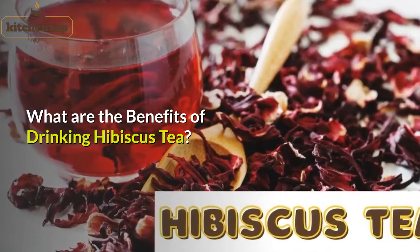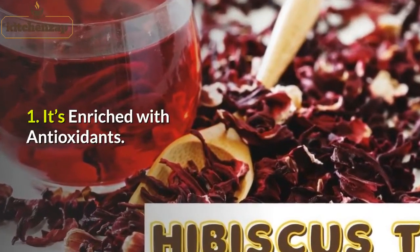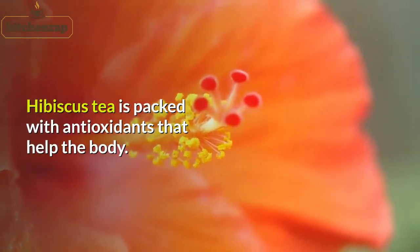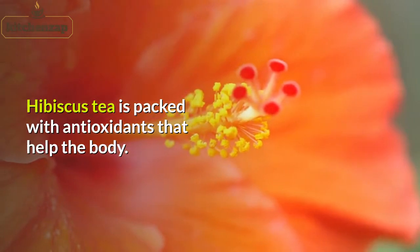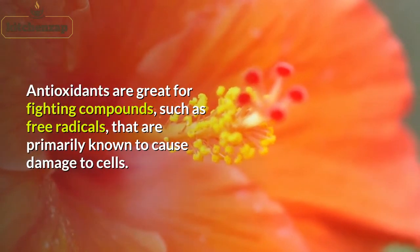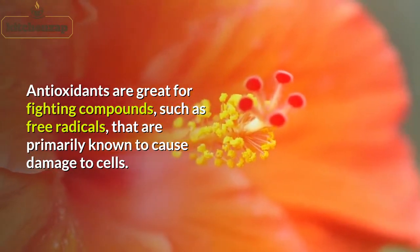What are the benefits of drinking hibiscus tea? 1. It's enriched with antioxidants. Hibiscus tea is packed with antioxidants that help the body. Antioxidants are great for fighting compounds such as free radicals that are primarily known to cause damage to cells.